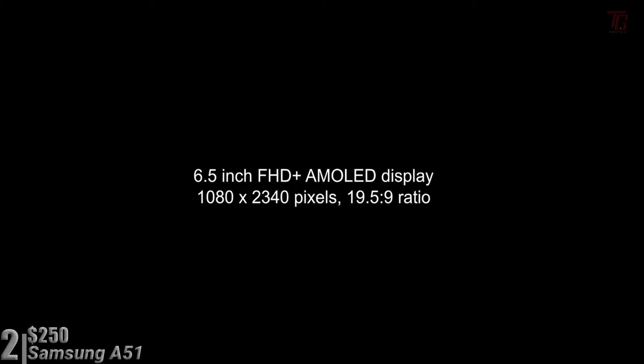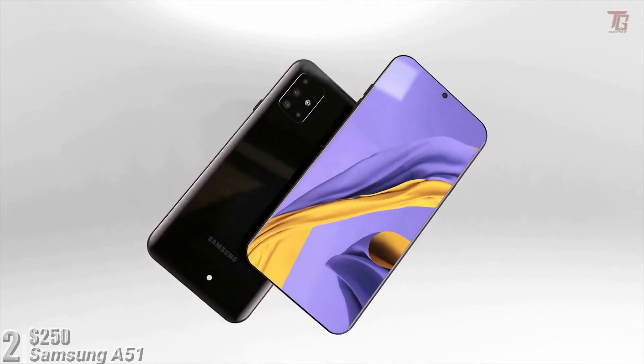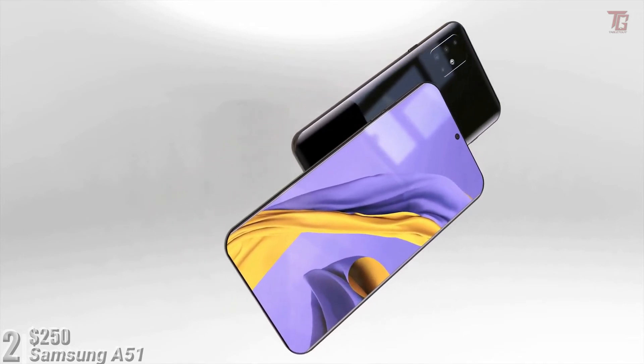This is also one of the first Samsung phones to have a dedicated macro camera. Image quality was found to be good overall, though low-light image quality was a little disappointing, as was the quality of the front camera in less than ideal light. The 4000mAh battery offers decent day-long battery life, and there's 15W fast charging too.